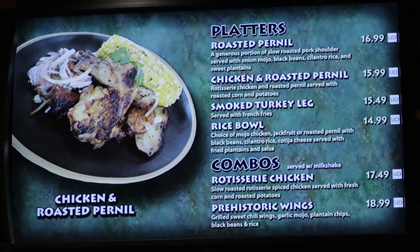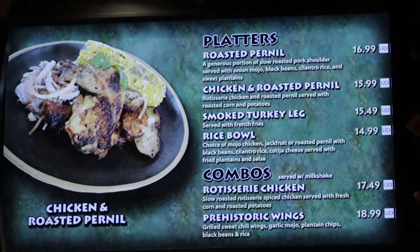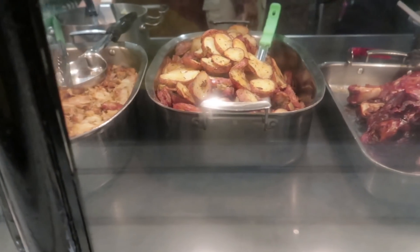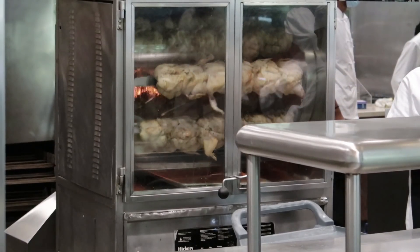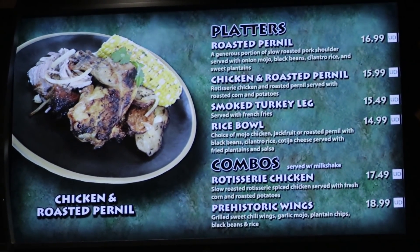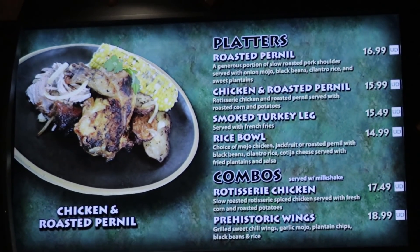Now let's go over the menu. Not a large selection, but everything on the menu is terrific. Here are your lunch and dinner menus, subject to change of course. We'll start with the platters and the combos — combos are served with a milkshake. First off we have the roasted pernil combo at $20.49, then the roasted pernil platter. Next up, a chicken and roasted pernil combo, a chicken and roasted pernil platter. Then we have the smoked turkey leg combo and a smoked turkey leg platter. And then their rice bowls, which are around $15, with your choice of mojo chicken, jackfruit, or roasted pernil.